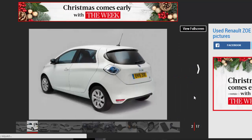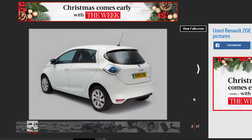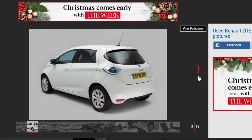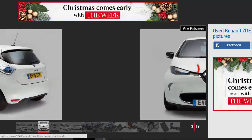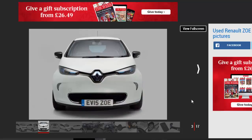The Zoe is not the only electric car on sale, but for most people it's the only one that really makes sense. It balances affordability with usability. If you're in the market for a recent model, talk to your local Renault dealer — with keen deals available you might find you can get a similarly priced new one as an outright purchase or on a PCP.